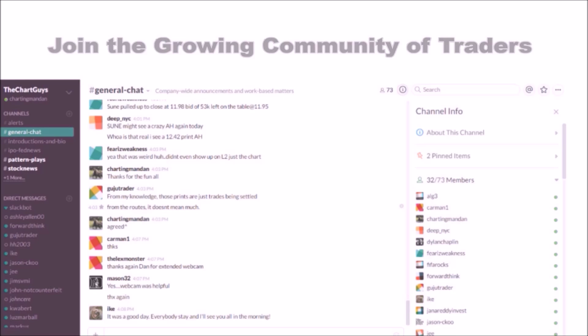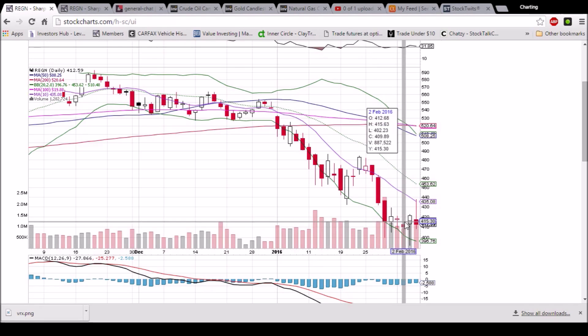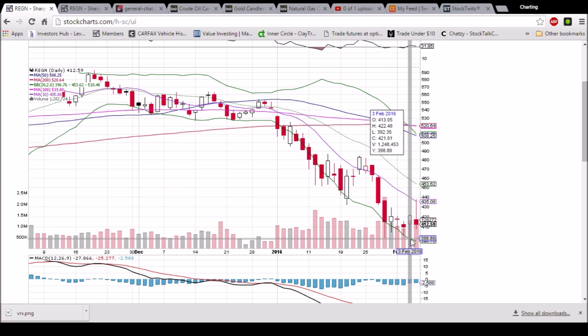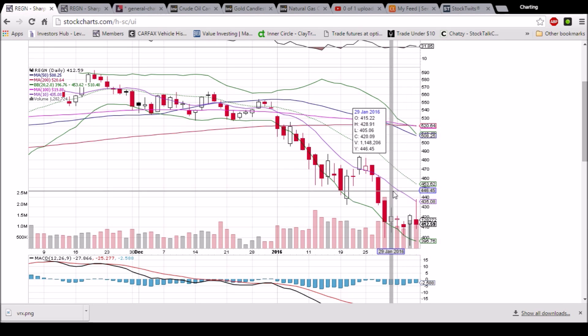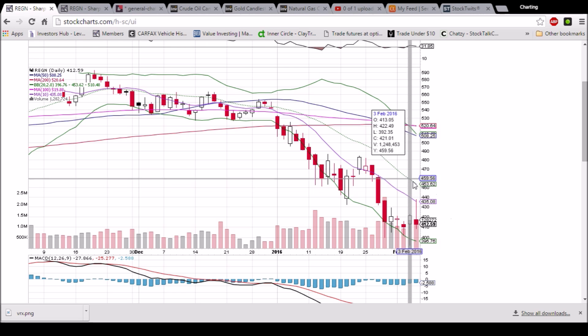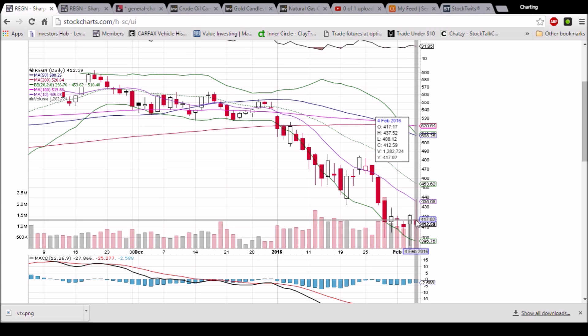Looking at REGN on the daily time frame — a lot of support here at $410. Many candlesticks dipped below it and recovered, closing above it. A bullish reversal candlestick yesterday looked great for confirmation, but today we got the same old story: rejection by the 10-day moving average resistance at $435.08 and a bearish reversal candlestick — certainly not confirmation — with a close near the low of the day.